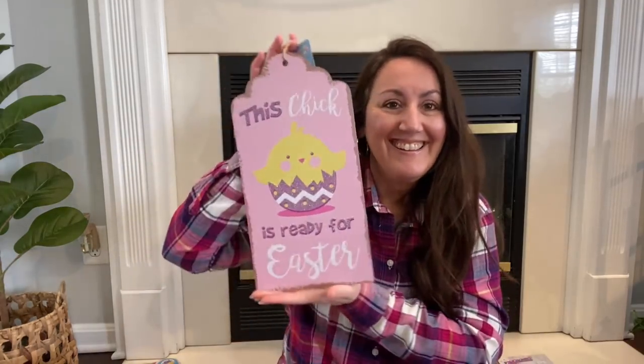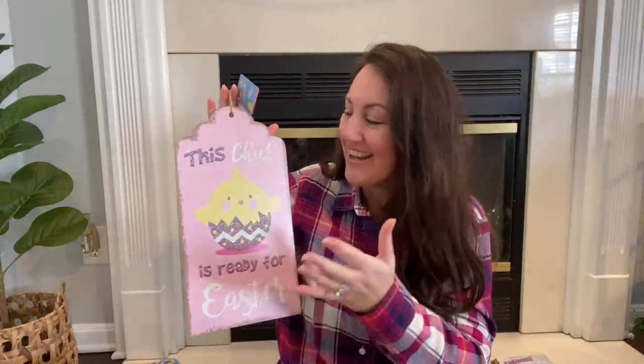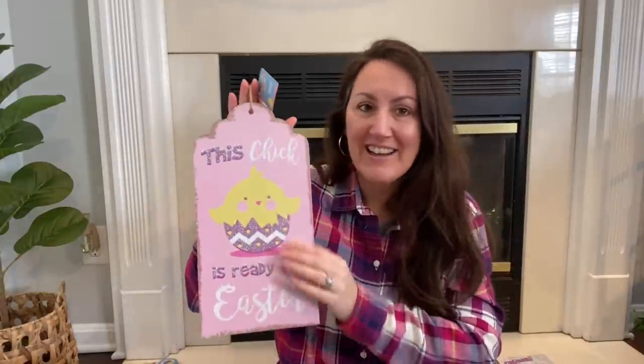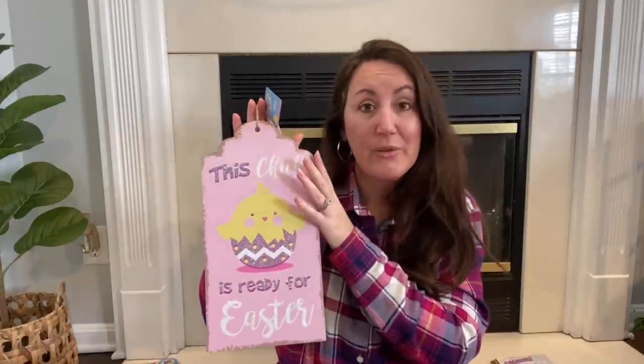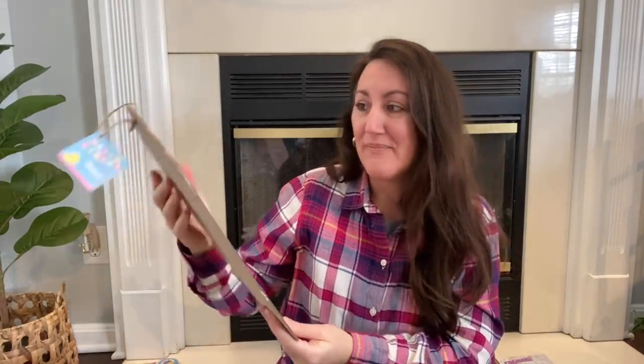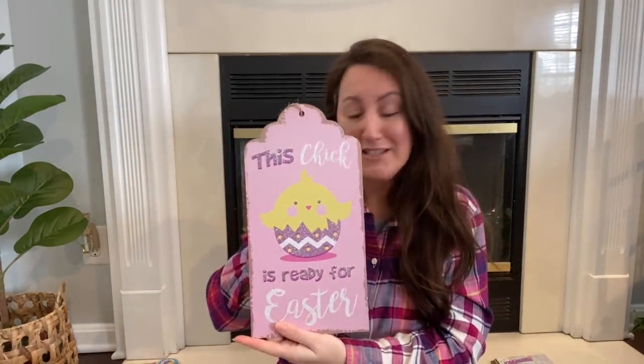Now this one is from last year, but I love it and it was my favorite last year, so I had to buy another one. This chick is ready for Easter. And my mom always called me Chick — that was her little nickname for me, always 'Hey Chick.' So I had to get another one because I made a wreath with this one last year and I used it up. So I wanted another sign.